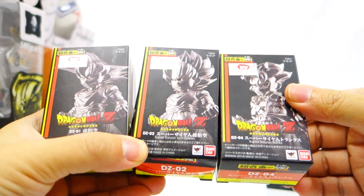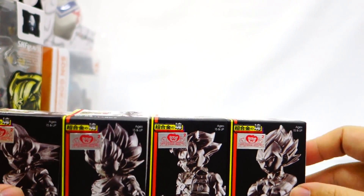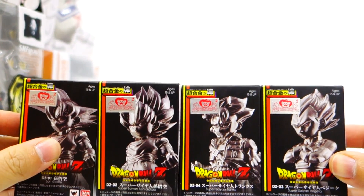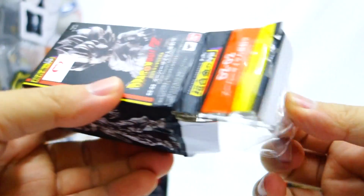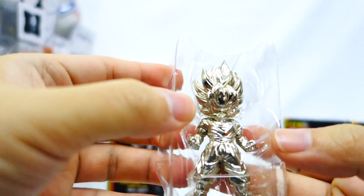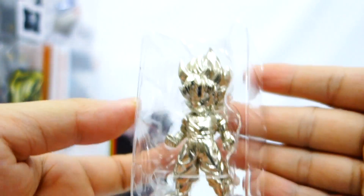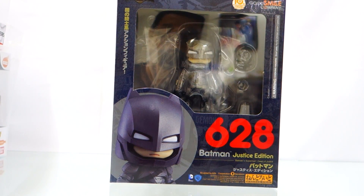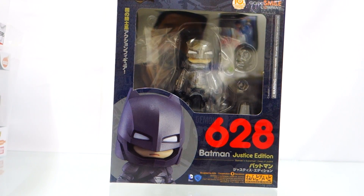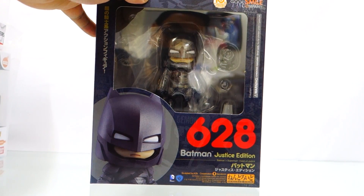Last for Bandai Collectors Division Tamashii Nations, we have the Absolute Chogokin Son Goku, Absolute Chogokin Super Saiyan Son Goku, Absolute Chogokin Super Saiyan Trunks, and Absolute Chogokin Super Saiyan Vegeta. These are small mini diecast metal figures — solid metal pewter, very heavy for their size.